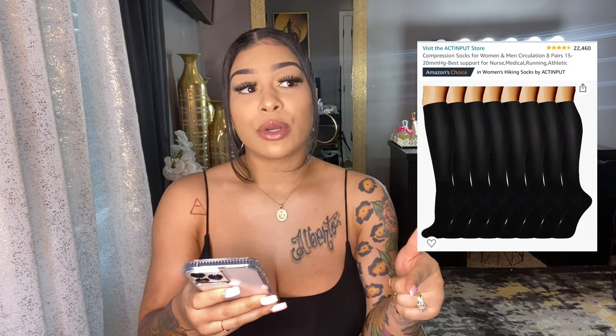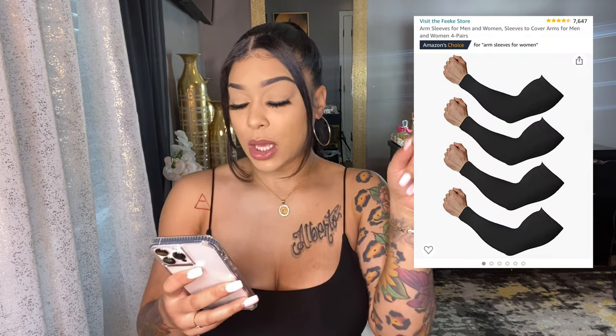Compression socks — you will need them. The day of surgery they put me in some, but you have to wear compression socks for two weeks after a BBL. Compression sleeves — I did get arm lipo so I needed those, and the facility did not provide any, so I had to purchase my own from Amazon and I did use those.